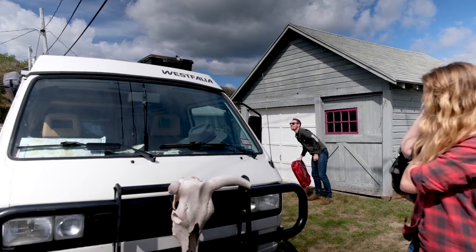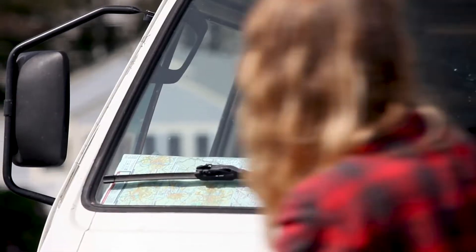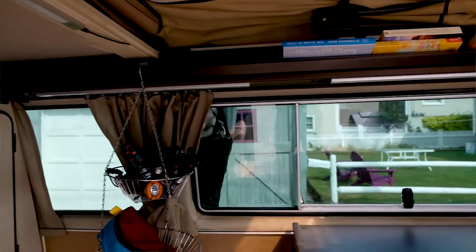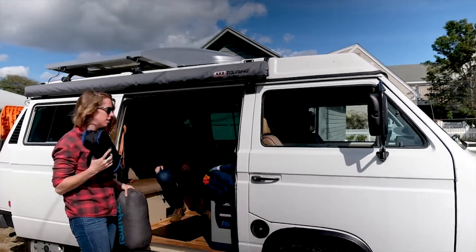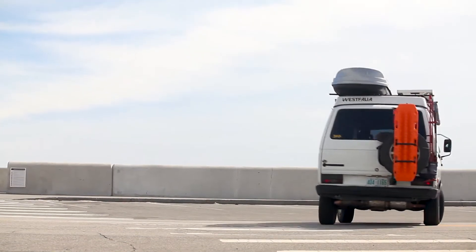The beauty of the lithium ion is that we can fit about twice as much usable power in the same space, which is huge for us, and it's far more reliable. We don't have to worry about draining the thing down to zero. The lithium ion will kind of take whatever you give it, and so for us it's a great solution. We've got reliable power whenever we need it.